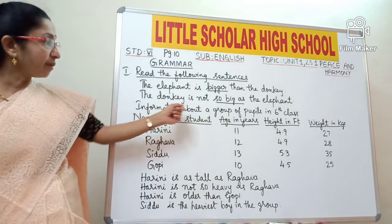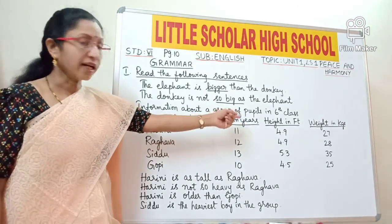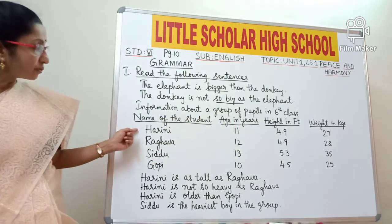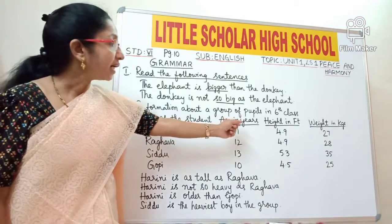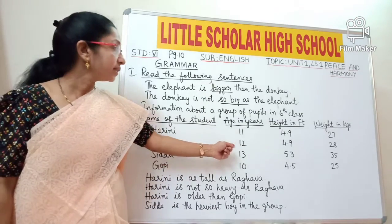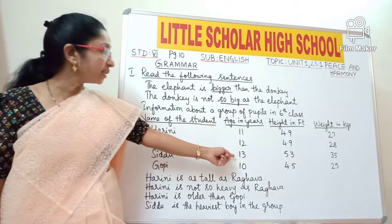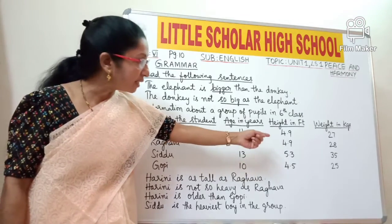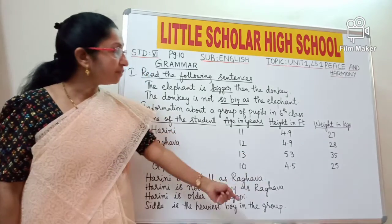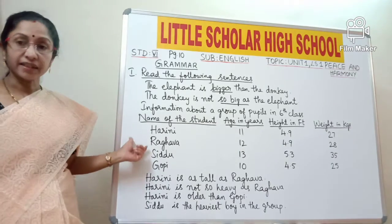Now let us see the information about a group of pupils in 6th class. The table shows name, age in years, height in feet, and weight in kgs. Harini: age 11 years, height 4.9 feet, weight 27 kgs. Raghava: age 12 years, height 4.9 feet, weight 28 kgs. Siddhu: age 13 years, height 5.3 feet, weight 35 kgs. Gopi: age 10 years. Now look at this group of students and the information about them.